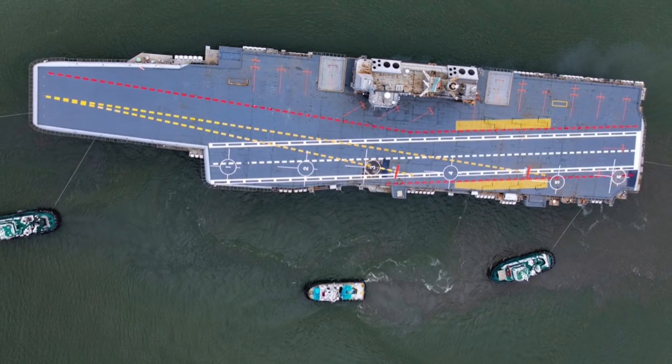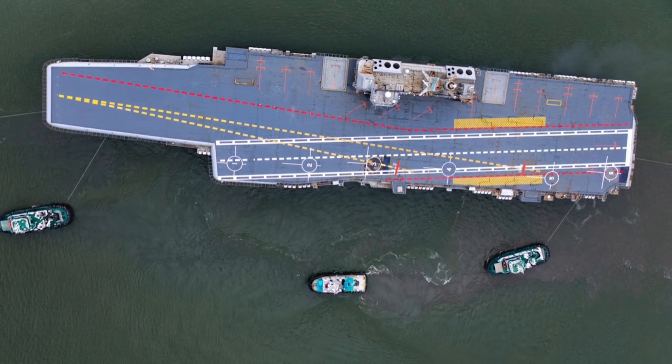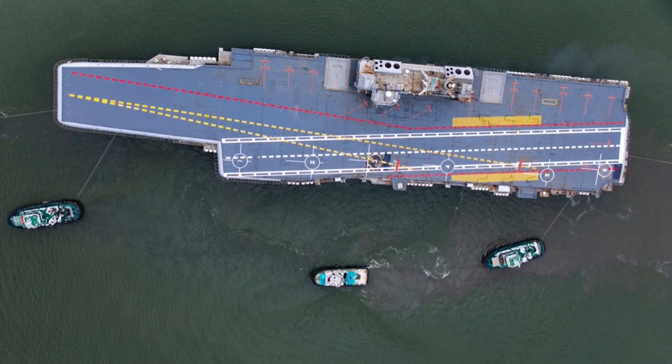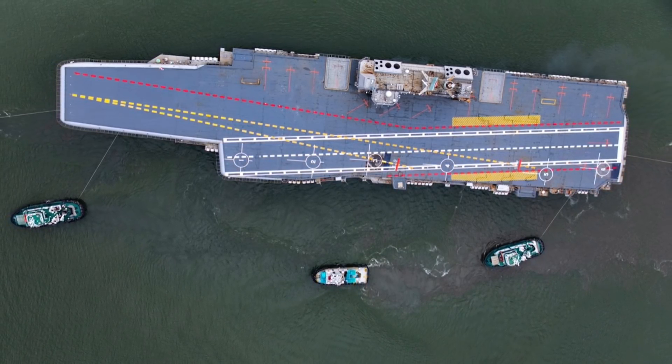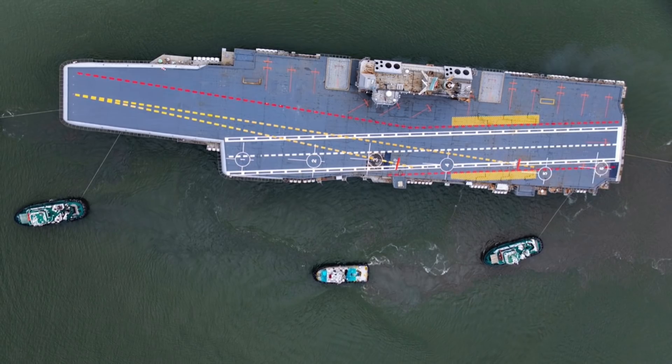India is planning to have three carriers, and work on the next indigenous carrier INS Vishal is progressing. The carrier will be bigger and likely to have a displacement of 65,000 tons. INS Vikrant is a good first step.